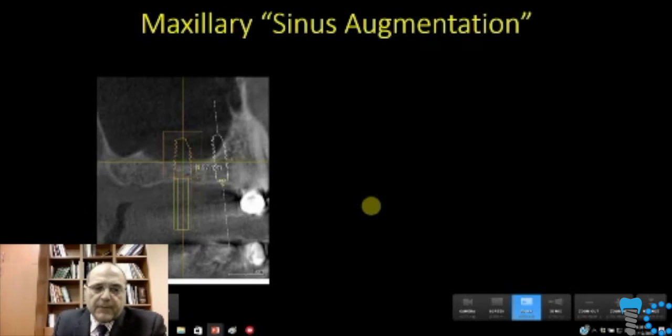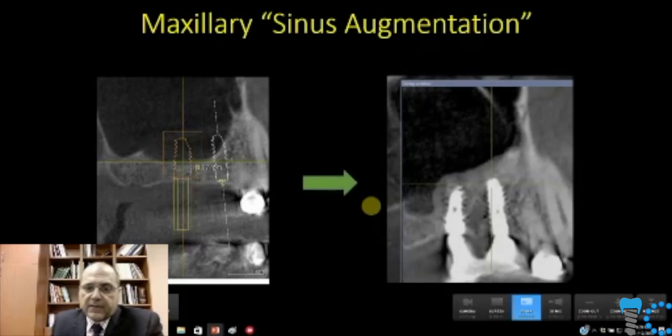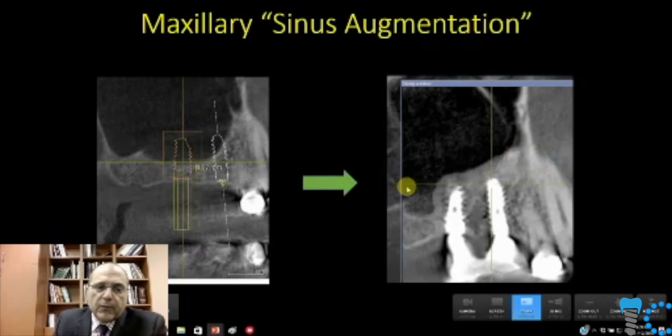Essentially, we want to go from something like this to something like this. We want to create bone where there is no bone. When teeth are removed, one of the unfortunate consequences is pneumatization of the sinus — due to positive pressure in the sinus, the sinus slowly expands. There are no tooth roots anymore to prevent that expansion. So not only do you have loss of alveolar height intraorally moving superiorly, you also have inferior movement of the sinus due to pneumatization. We want to try and replace some of this alveolar bone volume.